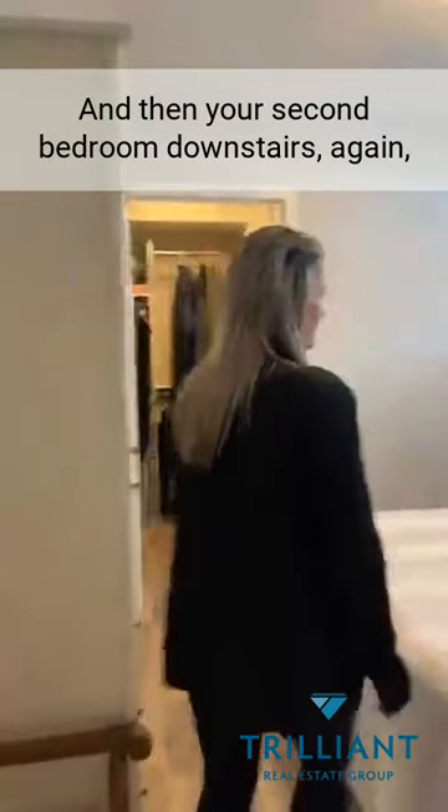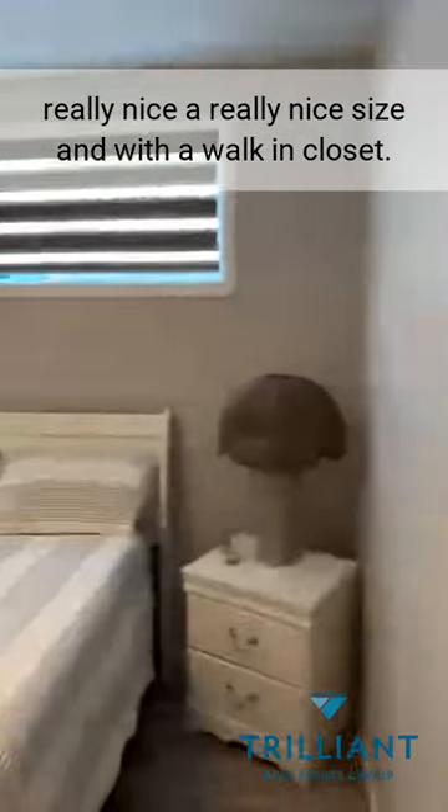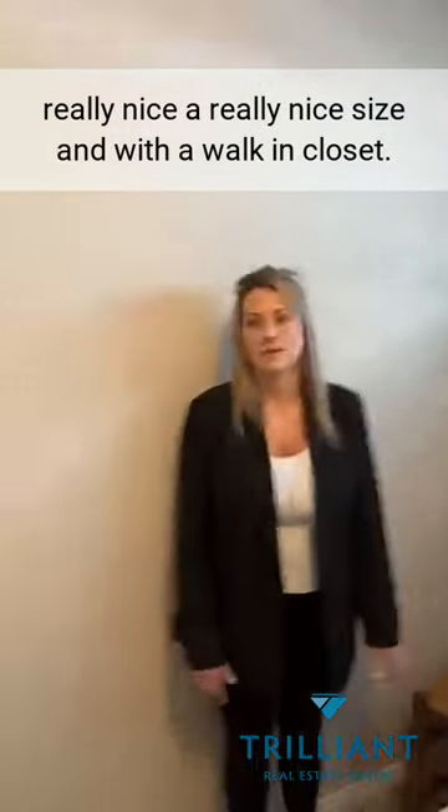And then your second bedroom downstairs — really nice size, and it comes with a walk-in closet.